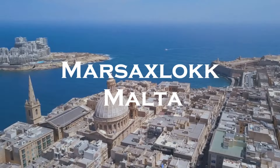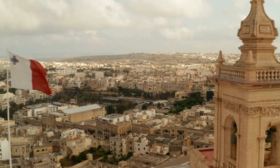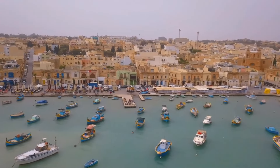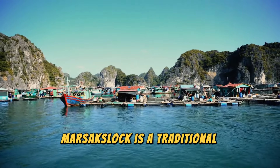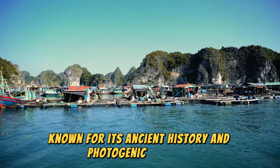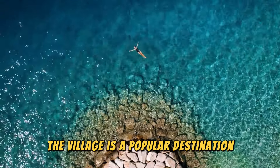Marsaxlokk, Malta. Marsaxlokk is a traditional fishing village on the southeast side of Malta, known for its ancient history and photogenic harbor filled with colorful fishing boats. The village is a popular destination.